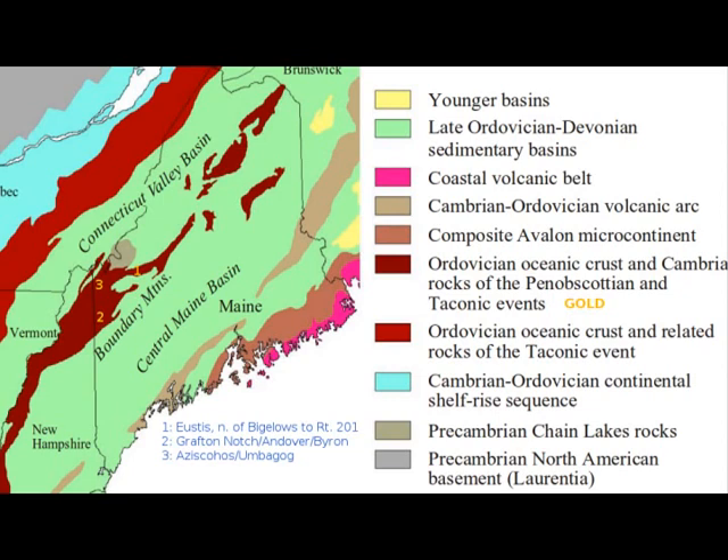Here we see a geologic map of the state of Maine, parts of Quebec, New Hampshire, and eastern Vermont. The main feature associated with gold formation is the Taconic events.